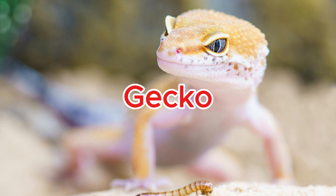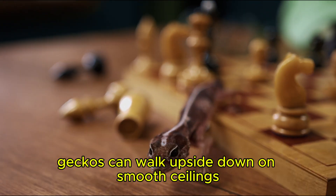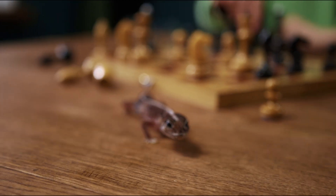Gecko. Geckos can walk upside down on smooth ceilings thanks to millions of sticky hairs on their feet.